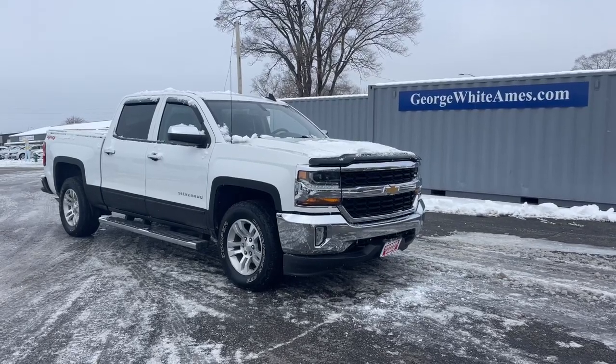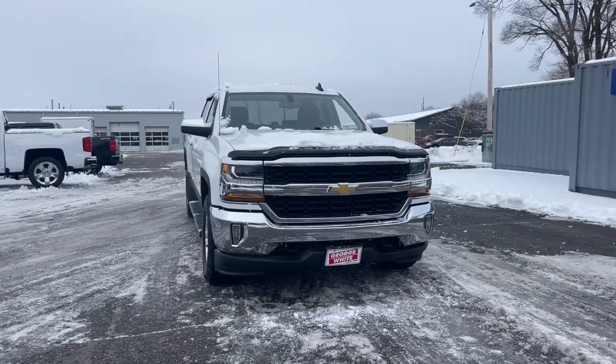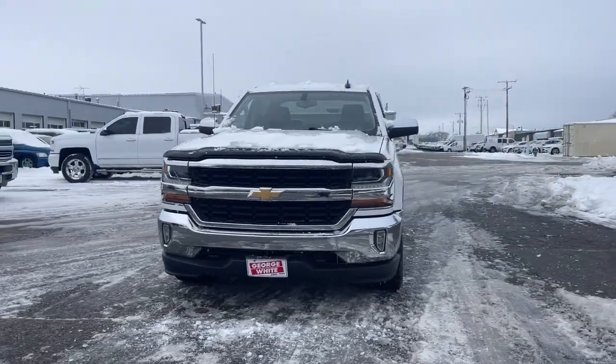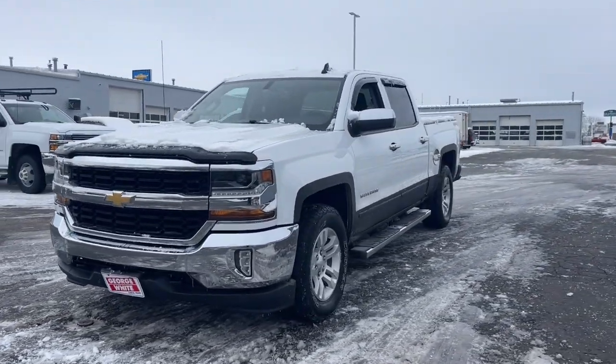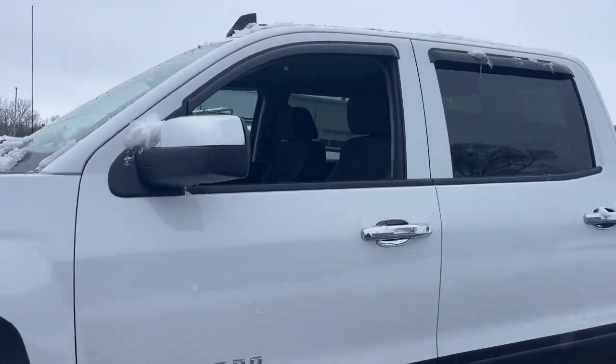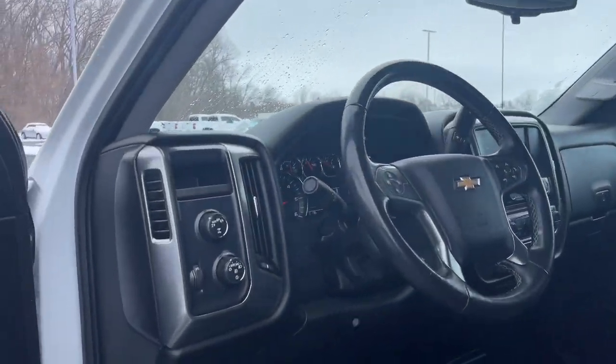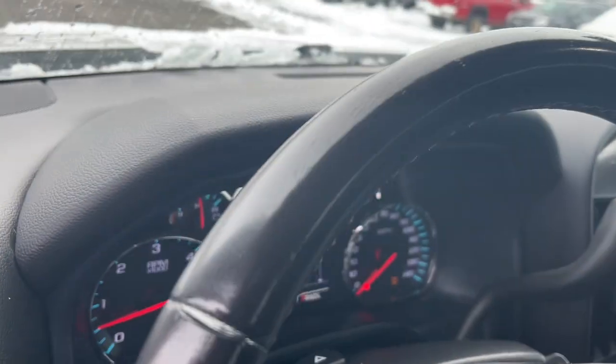Go home happy with the 2018 Chevrolet Silverado 1500. With less than 80,000 miles on the odometer, this vehicle stands out from the rest. The smooth-riding Silverado 1500 delivers rugged strength, a quiet and spacious cabin, agile handling, and technology that keeps you connected.